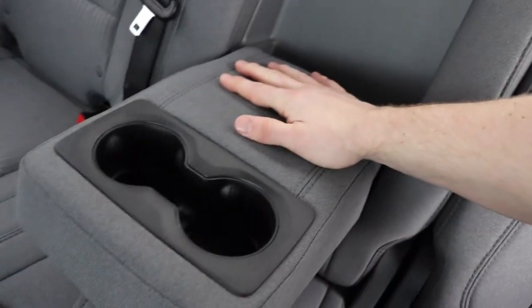Again, pretty basic cloth interior. This center seat does fold down into an armrest slash cupholder, and then you've got your dome lights up top as well as your hanger hooks.